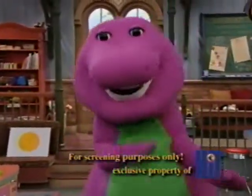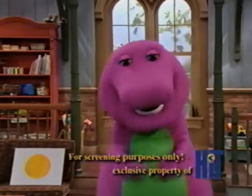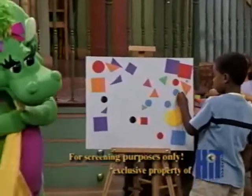It's a wonderful world of shapes. It's a beautiful place to be. Take a look around from the sky to the ground at the shapes that you can see. Oh, the different shapes you'll see.